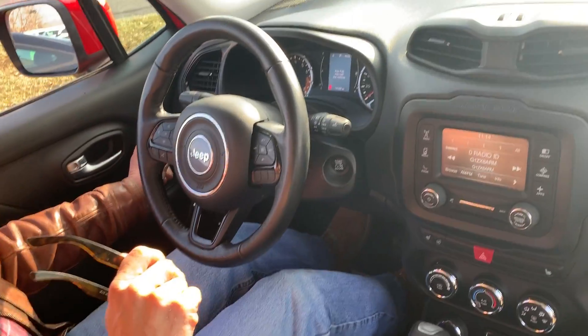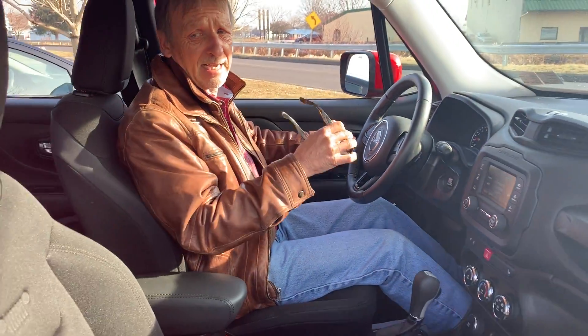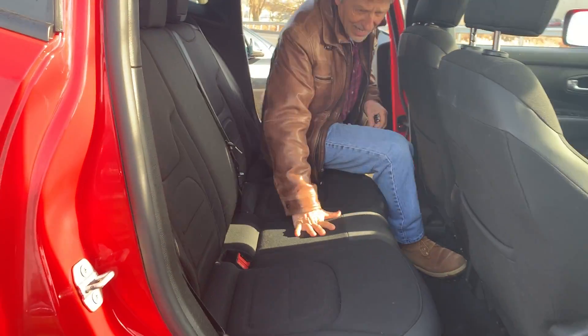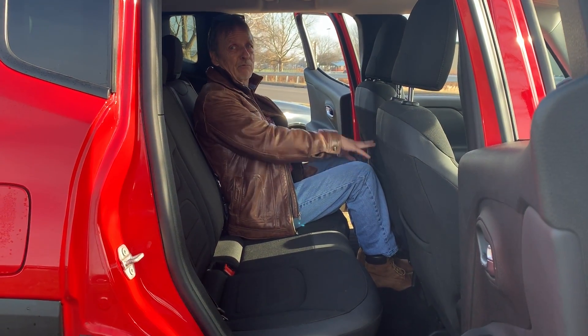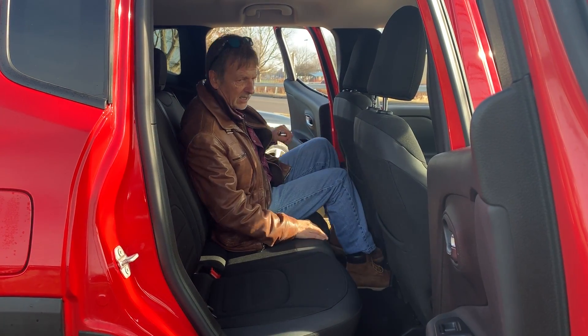Automatic headlamps — only seventeen thousand miles. Up in the back seat with me. Got the mats back here. For a compact SUV, pretty good legroom, enormous headroom, and seatbelts for three across.